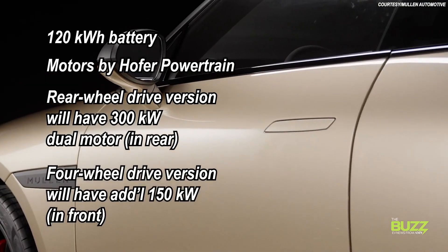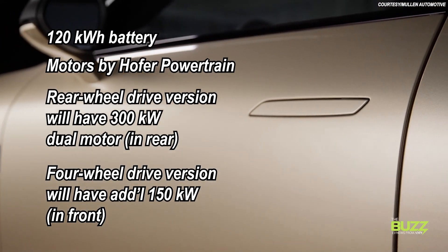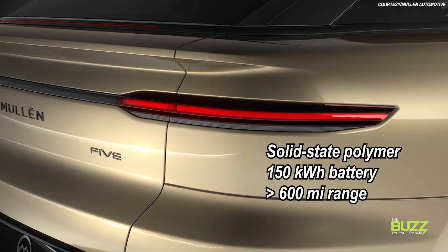There will also be a four-wheel drive version with an additional 150 kilowatts in front. Interestingly, the company announced in late February they are also working on a solid-state polymer 150 kilowatt-hour battery pack, capable of delivering 600 miles or more of range. Mullen says it is hoping this battery pack will make its way into the second-generation Mullen 5 EV crossover, which will begin in-vehicle prototype testing in 2025.